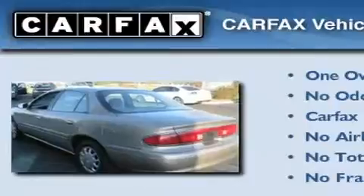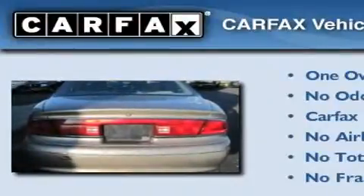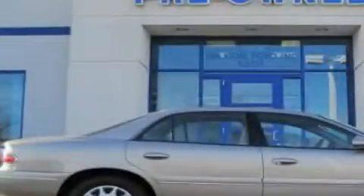This Buick has had only one owner, and it qualifies for the Carfax buy-back guarantee. Stop by today and test drive this automobile for yourself.